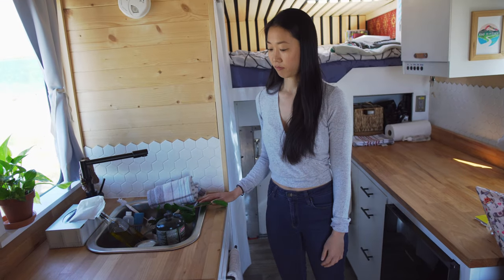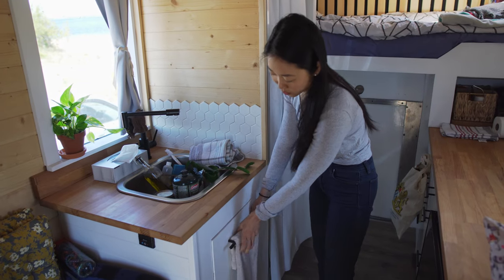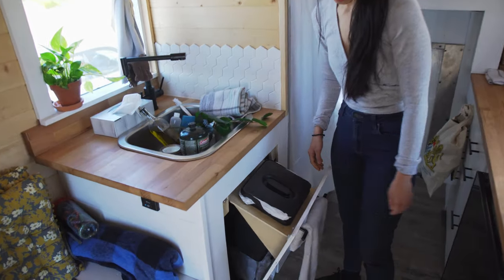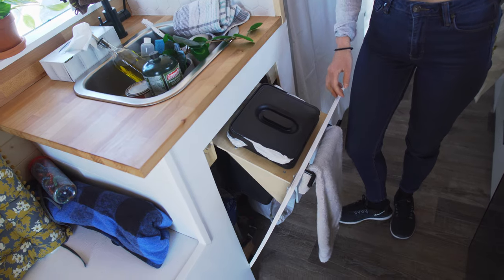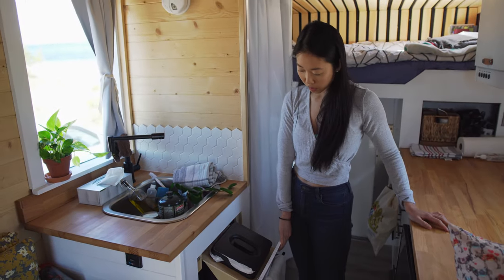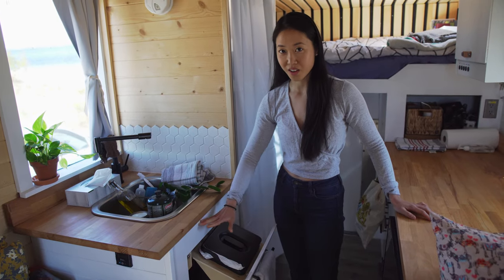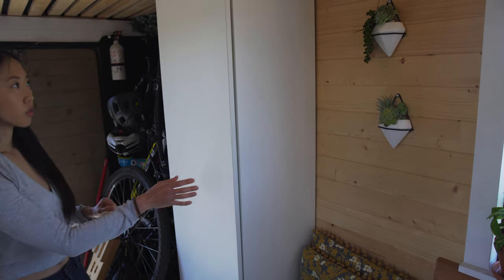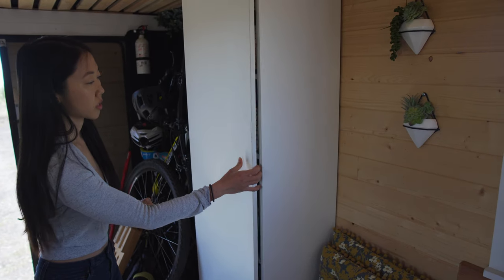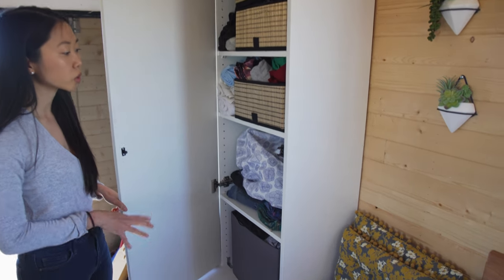When we're driving we take all of the things that will start flying around the camper and we stick them in the sink so they won't break and will travel safely. I really love this part of our sink cabinetry that Moritz built — it pops open like this, and when we're just cooking I leave this part open and easily access the garbage. This whole top comes off so that we can access our battery underneath.